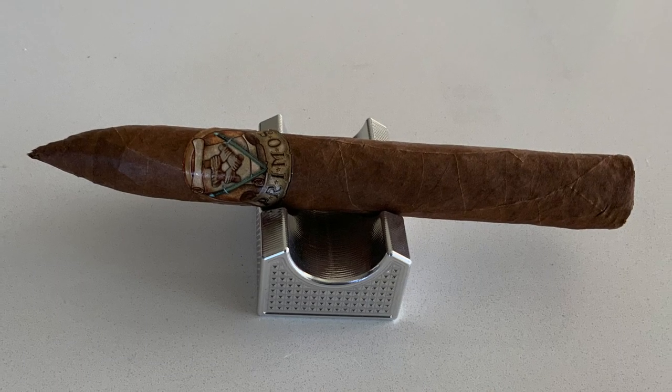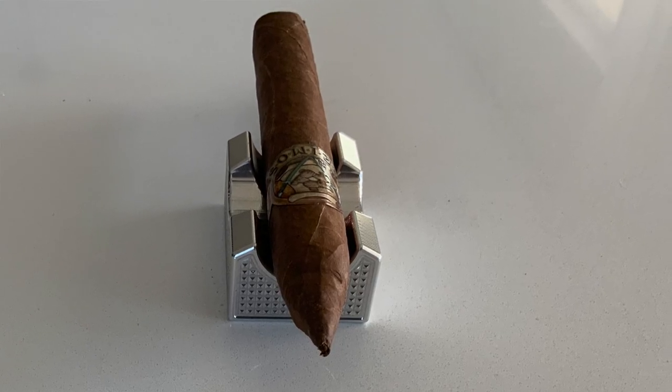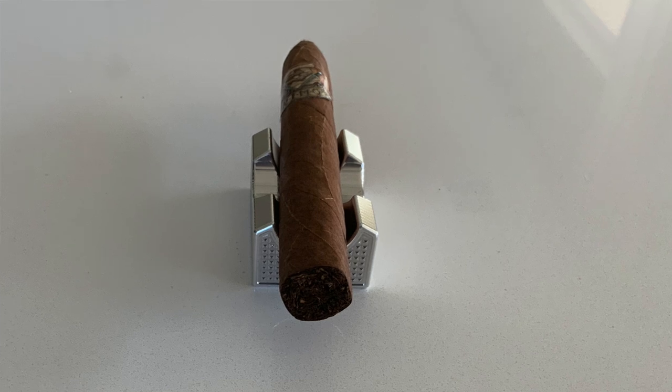Next we have the Primo's Estate Selection Rosado in a torpedo 6.5x52. It has a Habano Rosado wrapper, Nicaraguan binder, Honduran, Nicaraguan, and Peruvian filler. Medium body with an oily satin-finished wrapper, fine tooth, minimal veins. Initial notes of vanilla, deep earth, and big black pepper throughout a long finish, transitioning to medium-full body with vanilla ramping up into smooth creamy leather.